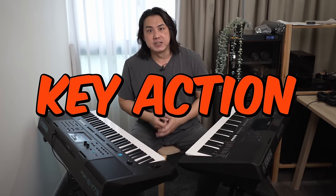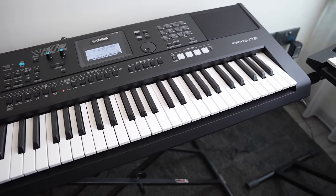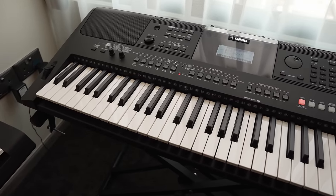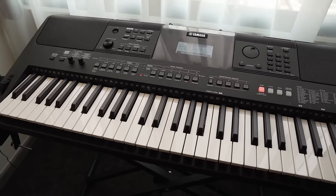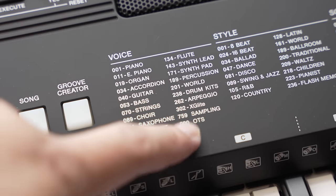Let's begin with the key action. The PSR-E473 continues to have a similar 61 touch sensitive synth action keys found on the older PSR-E463 with 4 levels of configurable velocity curves. While the keys look and feel almost identical, Yamaha has tweaked the action to be just slightly smoother on the newer keyboard. The difference is so minute that only an experienced keyboardist can perceive the improvement. The previous upgrades on the PSR-E400 series keyboards were nothing to write home about — Yamaha usually just added a couple more voices with a higher model designation.